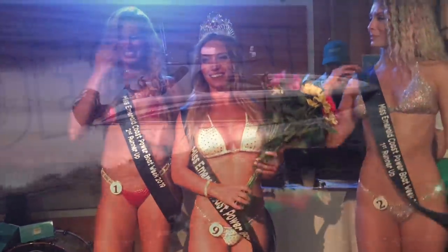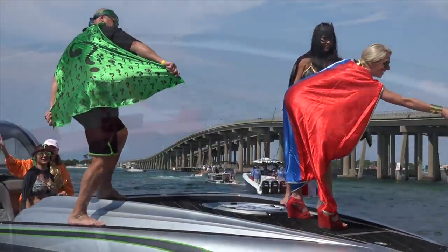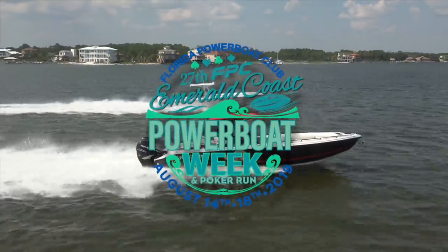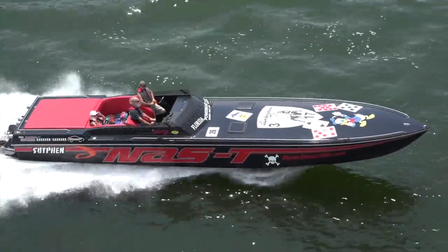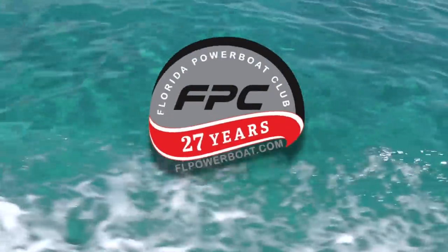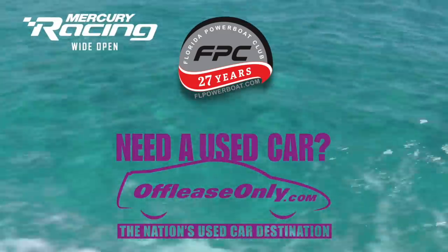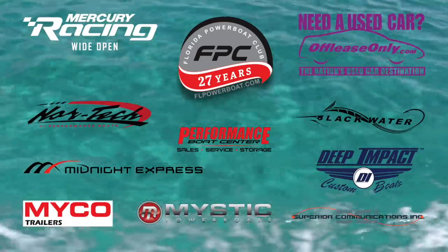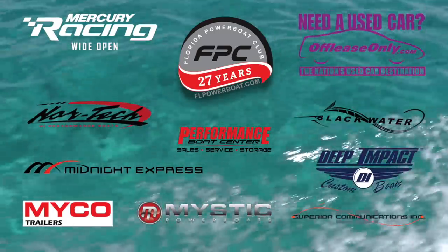Welcome back to Power Boating in Paradise with members of the Florida Power Boat Club. This is Stu Jones as we gather here at Florida's Emerald Coast in the middle of the Florida Panhandle. It's summer of 2019 as we prepare for the 27th annual Emerald Coast Power Boat Poker Run. It looks like we are going to have a lot of teams coming in from all over the United States and Canada. Our 2019 series is presented by Mercury Racing Wide Open along with OffLeaseOnly.com, America's used car destination. We'd like to recognize these series sponsors — leading manufacturers and dealers in the marine industry representing the finest products available to enjoy the Florida power boating lifestyle.